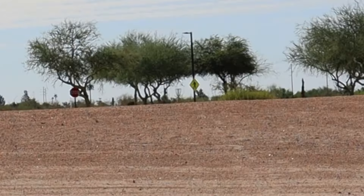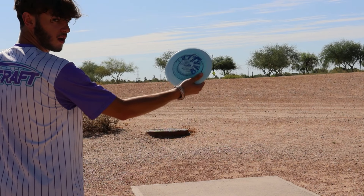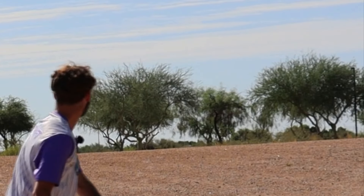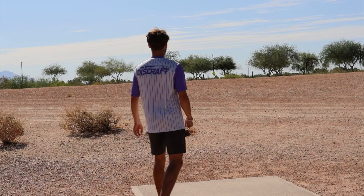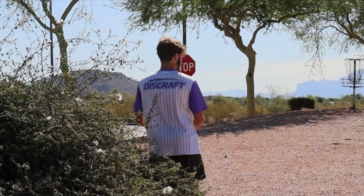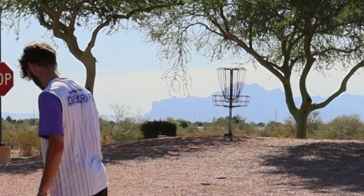All right, first up we got hole one. This is a par four, 447 feet. They've changed this layout quite a bit recently. ESP Nuke - beautiful, go super far, get left, miss the trees. Wow, that might be a good eagle chance. I did not mean to really run that as much as I did, but for someone like AB this is an easy eagle. I don't even think it should be a par four.